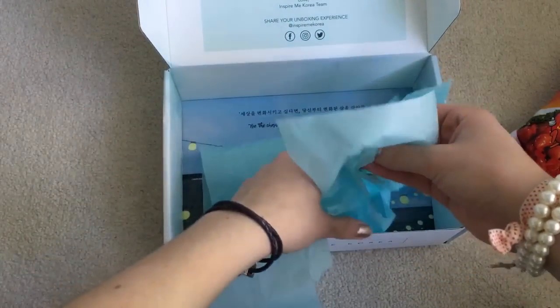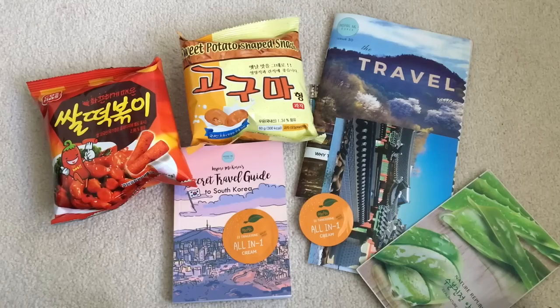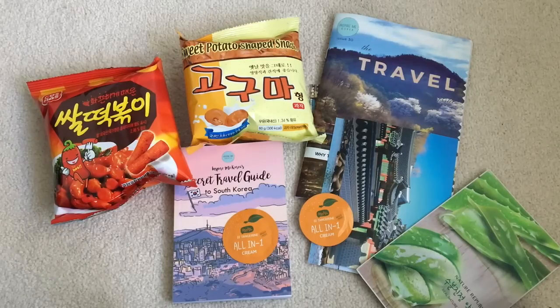And that was basically the travel box. So that was my unboxing of Inspire Me Korea's travel box. Once again, if you use my code, I will write it down in the video and also in the description — you can get 15% off. That is everything. Thank you so much for watching and I'll see you guys next time. Bye!